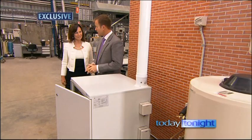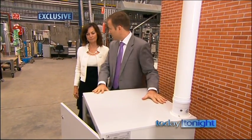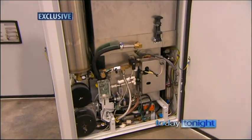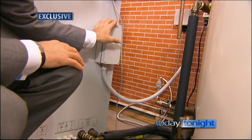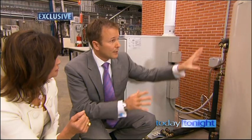The BlueGen means we have no electricity bills at all for the entire year. This is the BlueGen — it's a little bit bigger than a dishwasher. The fuel cells are inside the BlueGen. We take natural gas, it goes into the unit, and the fuel cells turn that gas into power and heat. The power goes into the house and then back to the power grid, and the heat goes into the tank to give the house hot water.